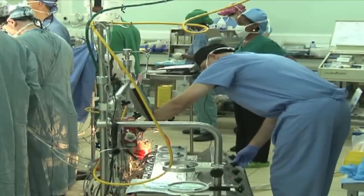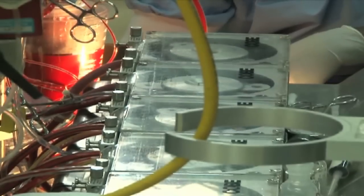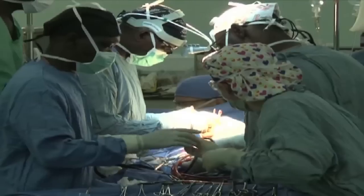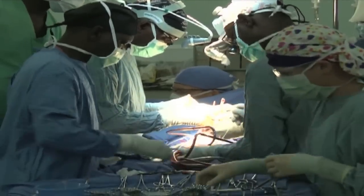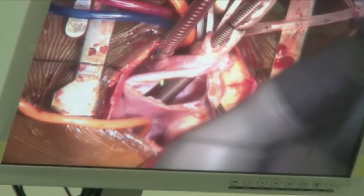Tubes from the heart-lung machine are then connected to the heart's major arteries and veins. The machine is connected to an oxygen source before the operation begins. At this moment, the heart is still beating normally. A cardiac arrest drug is then injected to the patient to stop the heart from beating. After arresting the heart, the surgeons go about searching for the hole.